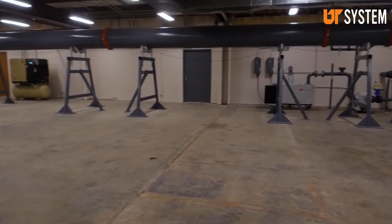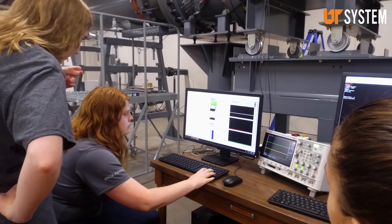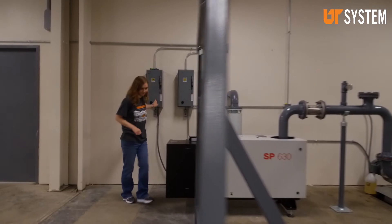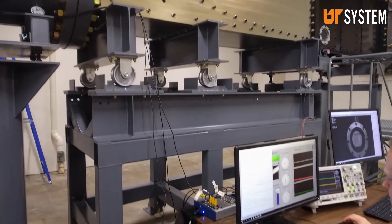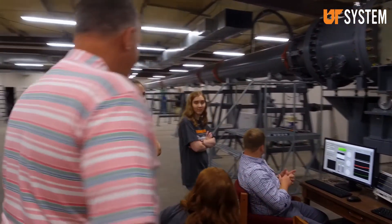I think what we're doing here is extremely exciting. We're coming in and building a new hypersonics program at the Space Institute, and to really set out a vision for what we want to do and then have a stake in building that path forward is really rewarding.